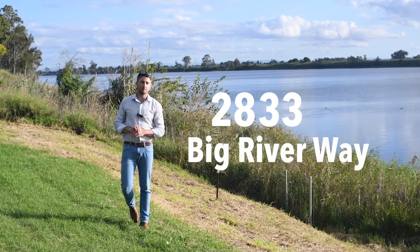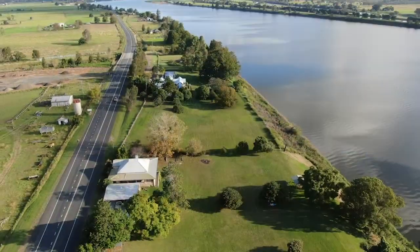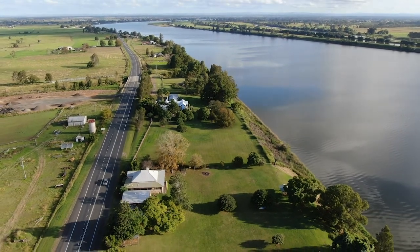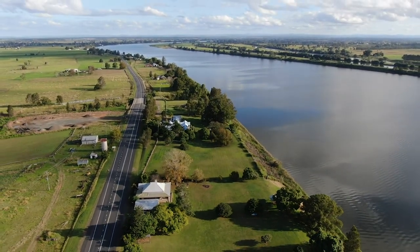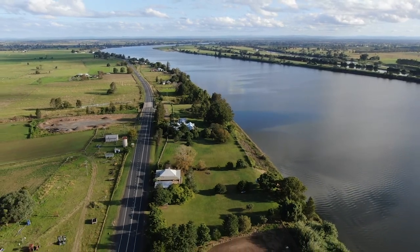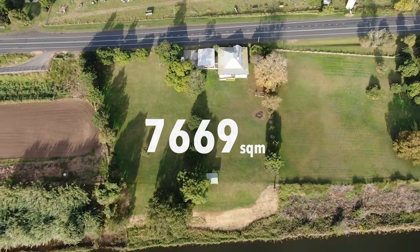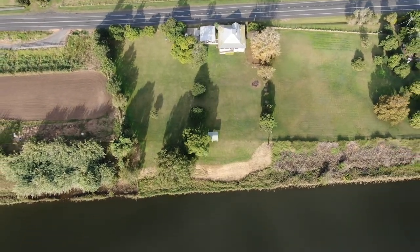Properties such as 2833 Big River Way are tightly held and are rarely offered to the market. Previously known as 1641 Pacific Highway, the recent highway upgrade has made a substantial difference in passing traffic, making this property even more desirable. The block of 7,669 square metres has great access to a deep section of the Clarence River.